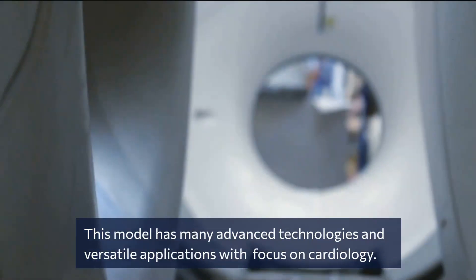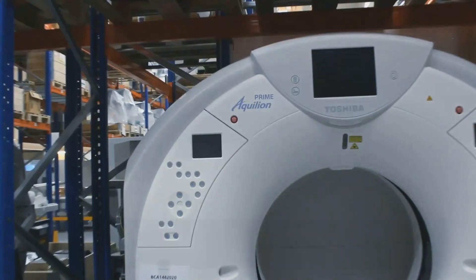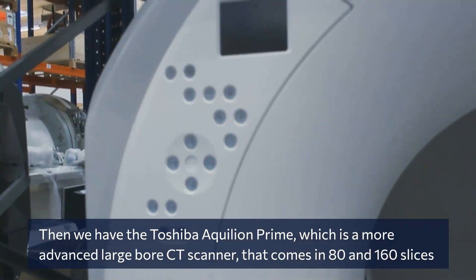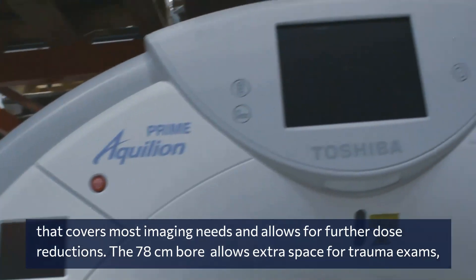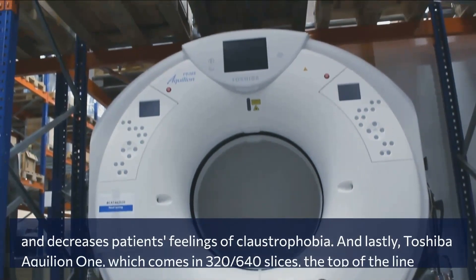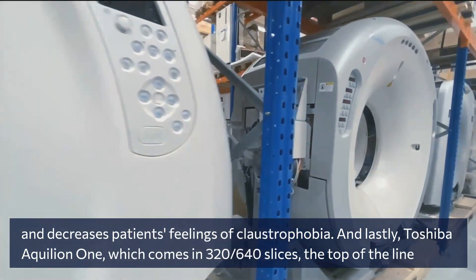This model has many advanced technologies and versatile applications with a focus on cardiology. Then we have the Toshiba Aquilion Prime, which is a more advanced large bore CT scanner that comes in 80 and 160 slices, covers most imaging needs, and allows for further dose reductions. The 78 centimeter bore allows extra space for trauma exams and decreases patients' feelings of claustrophobia.